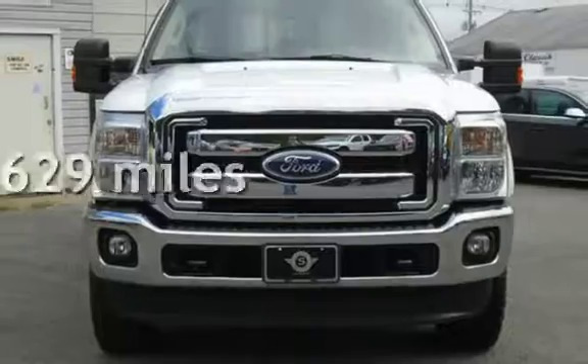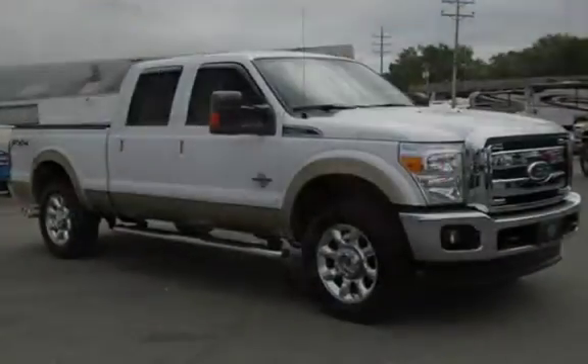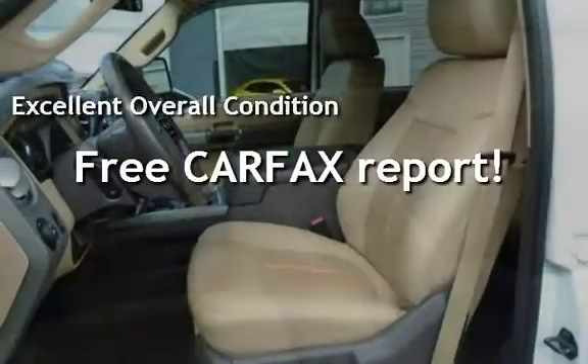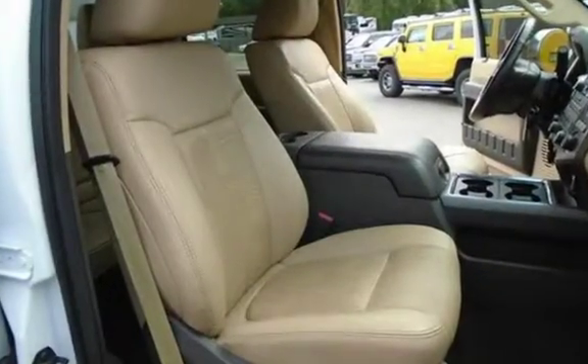This Ford has less than 78,000 miles on the odometer. This vehicle is in excellent overall condition. This vehicle qualifies for the Carfax Buyback Guarantee. Ask to see the free Carfax Vehicle History Report.